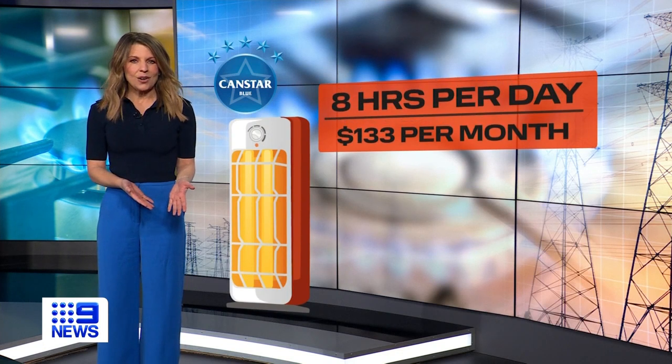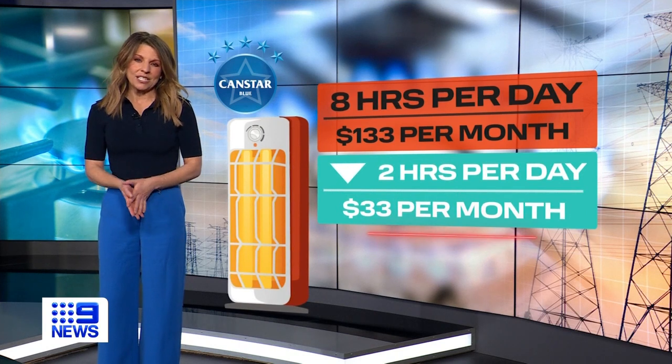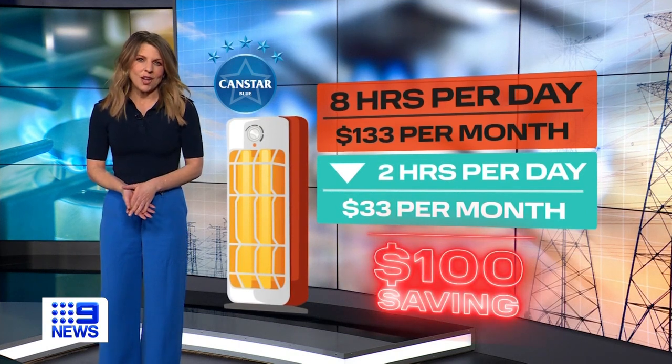Using it for eight hours a day costs roughly $133 a month. Reduce that to two hours a day and it's $33 — a saving of $100.